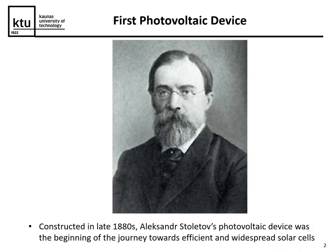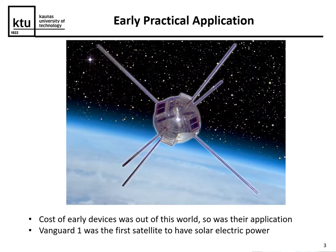This journey has started more than 140 years ago when Aleksandr Stoletov constructed the first photovoltaic device. For some time this technology was more of a curiosity without any practical application, and the earliest practical application was in space technology when Vanguard 1 was the first satellite to have solar electric power.